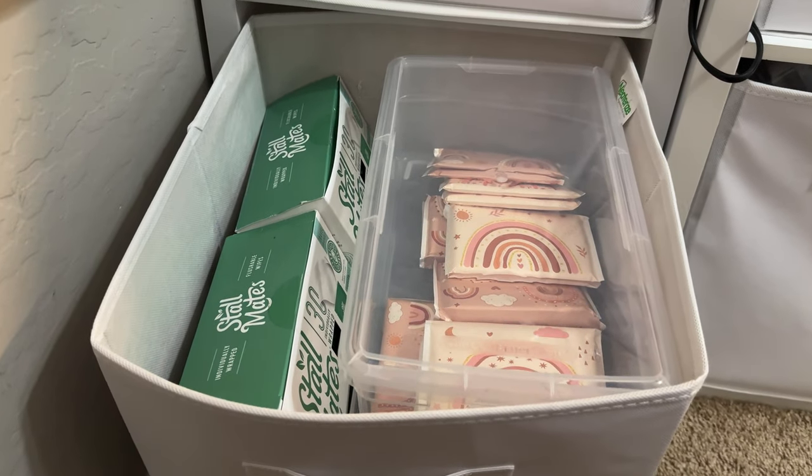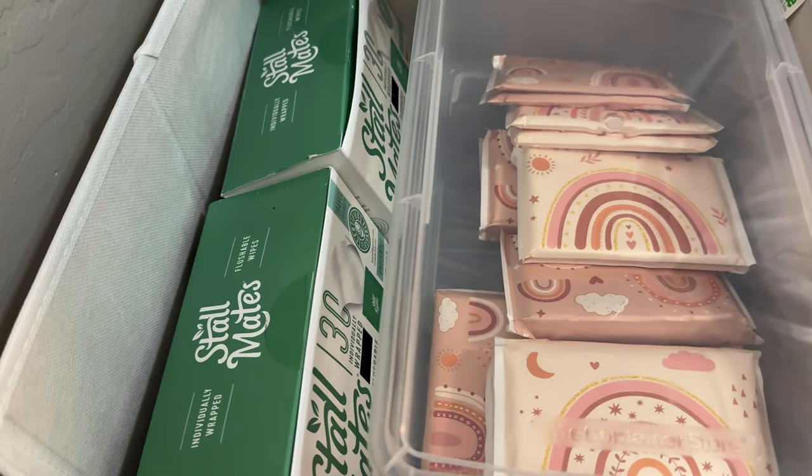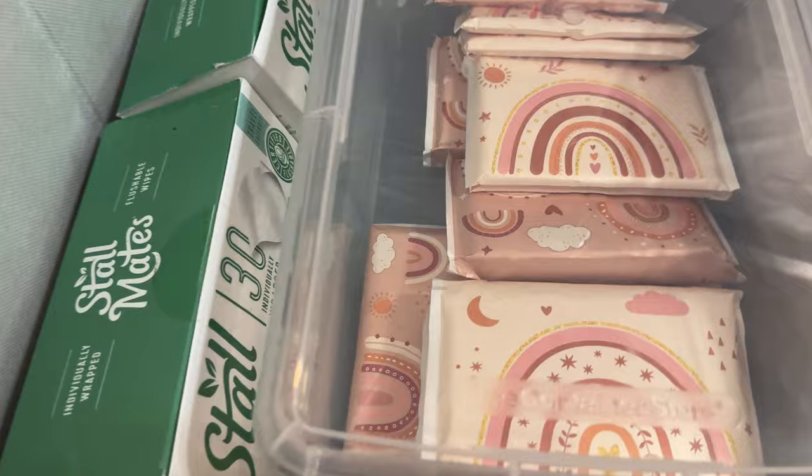If you want to see how the rest of my home office is organized, click the next video and I'll see you in the next one. Bye!